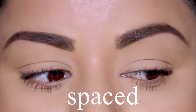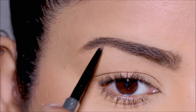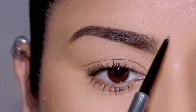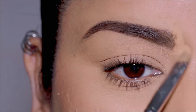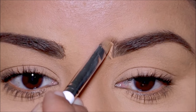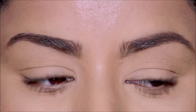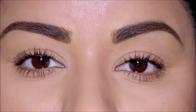Then we have the spaced brows. With this style we're just trying to create more space between the two brows. First I'm going to use the Precisely My Brow pencil to fill in the sparse areas and give my brows some shape, but I'm not going to fill in the inner part of my brows. Instead, I'm going to use some concealer to conceal some of that hair on both brows. This style creates more space between your eyebrows, which separates out your eyes making them look bigger and brighter — a very subtle way of creating space between your brows.